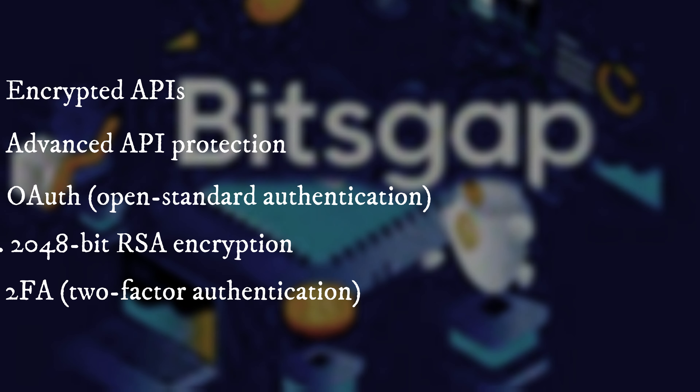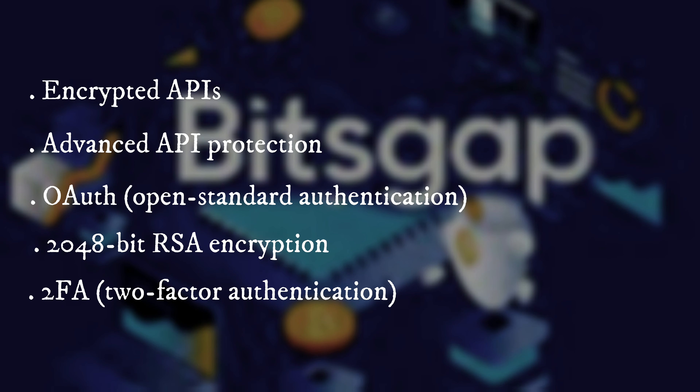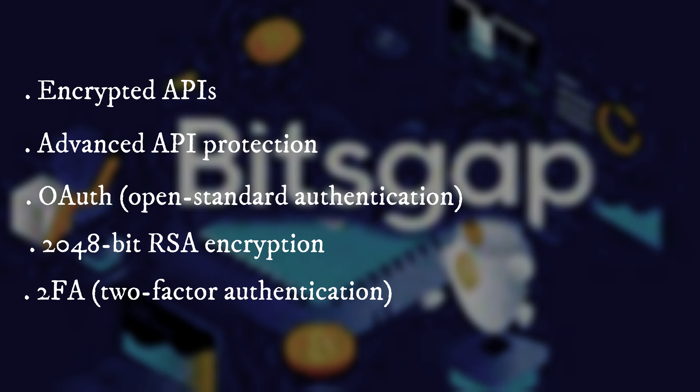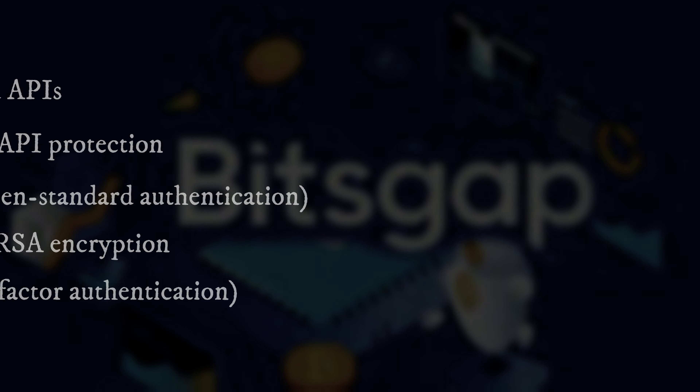It is unique in the industry due to the number of security measures it uses, including encrypted APIs, advanced API protection, OAuth, or open standard authentication, 2,048-bit RSA encryption, and 2FA, or two-factor authentication.